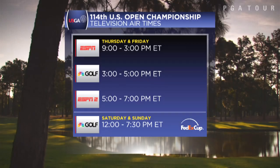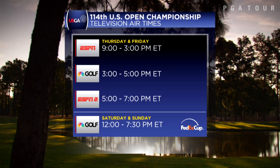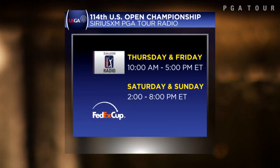More than 30 hours of U.S. Open coverage is lined up on the ESPN network and NBC Sports beginning Thursday morning. Those are your airtimes for the 114th playing of America's national championship. You can also tune in to Sirius XM's ESPN radio coverage all four days starting at 10 a.m. Thursday morning.